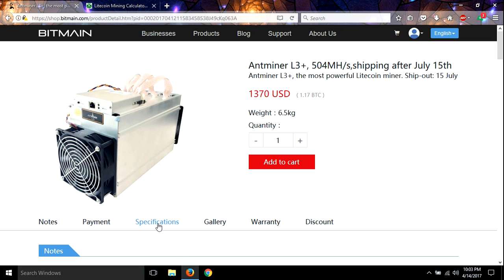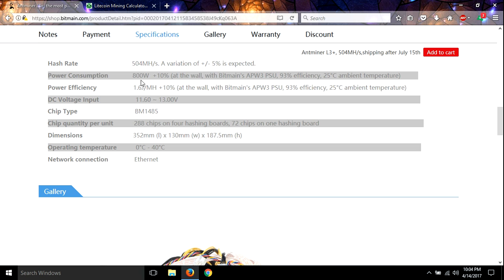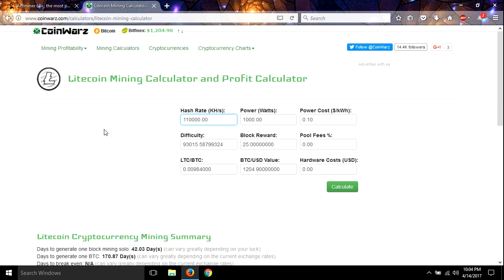So let's go to the specifications — 504 megahashes. We're going to go over here to the Litecoin mining calculator and put in 504. Because this is kilohashes instead of megahashes, we need to add three zeros behind it. And it was 800 watts.